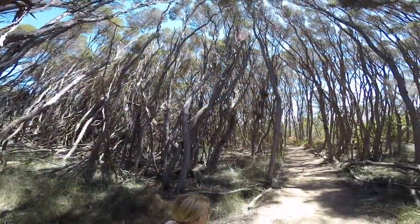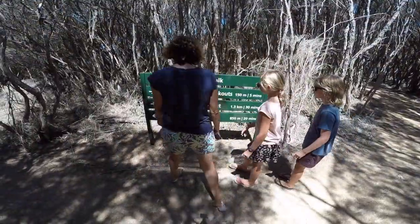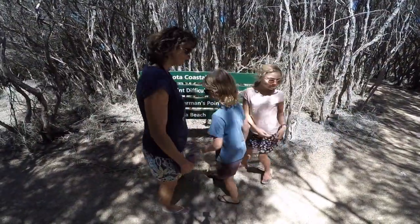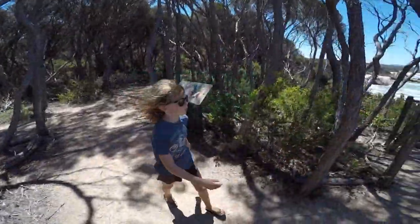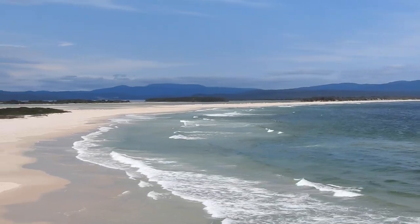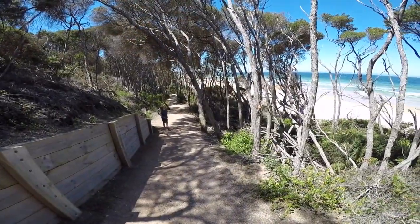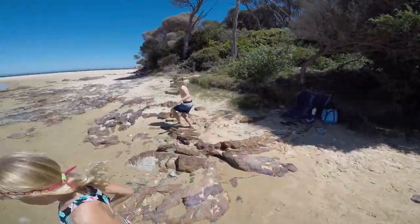Even though we were on the home stretch we had a few more places to see when we drove past our last border sign saying Victoria, the place to be. We loved our stay at Mallacoota — it has a certain charm with its bushland and its beaches, its inlets warm and calm.